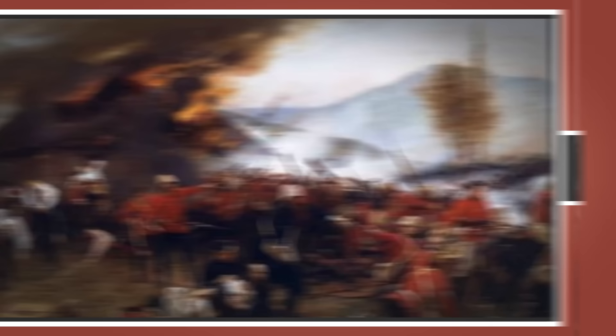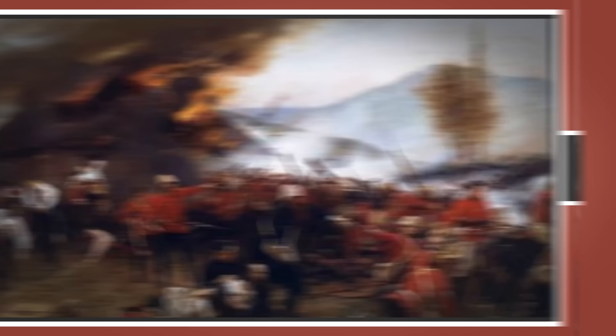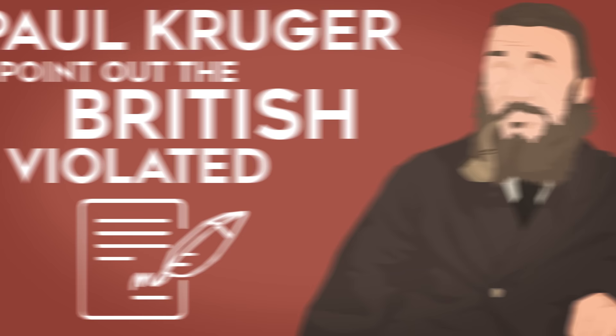The British would use the Transvaal as part of launching their own attack on the Zulu Kingdom in 1879, which saw several embarrassing defeats for the British — but it wasn't long before reinforcements were able to defeat the Zulu. It was then, with the Zulu gone and passive resistance having done nothing, that the Boers began to take up arms. Paul Kruger and several other notable Transvaal Boers would repeatedly point out that the British had violated the conventions of 1852, and in December of 1880 would gather together in a triumvirate and declare the Transvaal Republic once again independent.